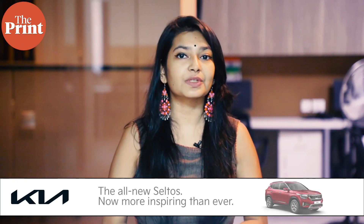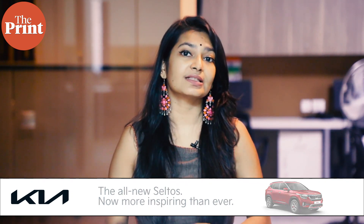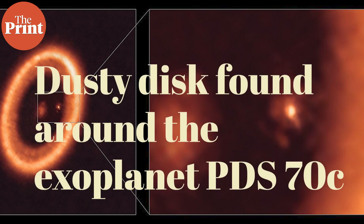The European Southern Observatory for the very first time has confirmed the presence of a dusty moon-forming disk around a young planet located 400 light-years outside our solar system. The discovery provides a unique glimpse into the formation of planets and its moons.